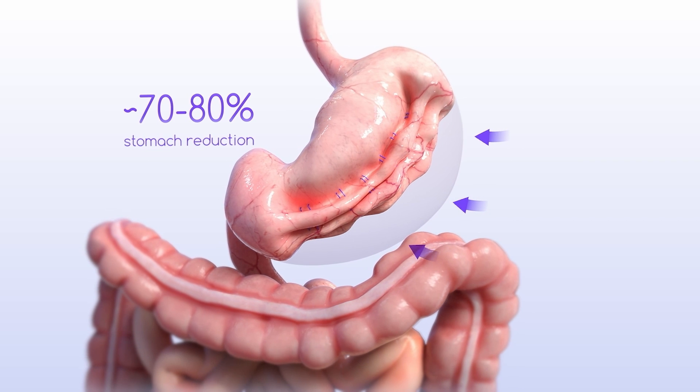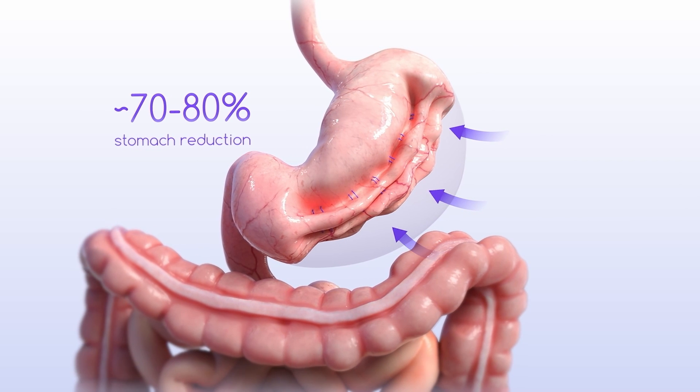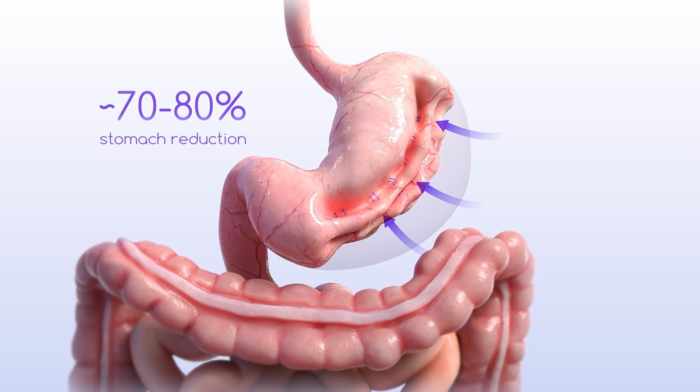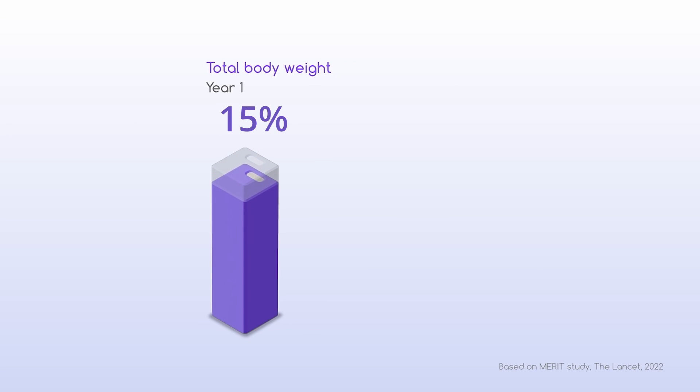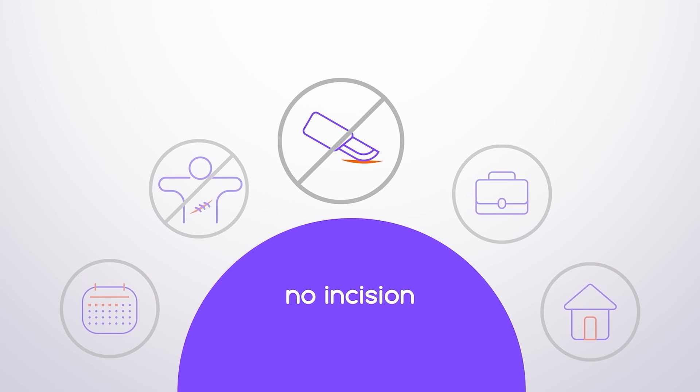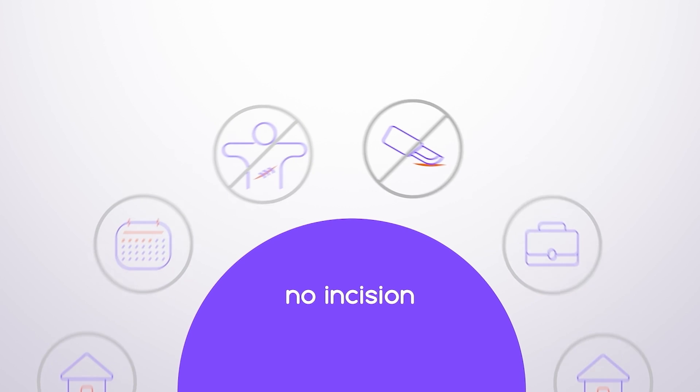With the stomach smaller, a patient is able to eat less and feel fuller faster, resulting in significant weight loss. Patients lose an average of 15 percent of total body weight at one year, or 50 percent of excess body weight. This advanced endoscopic procedure does not require incisions, meaning no scarring.